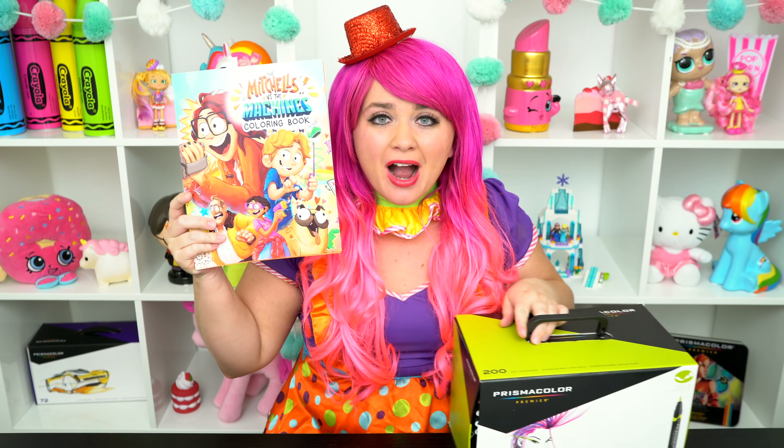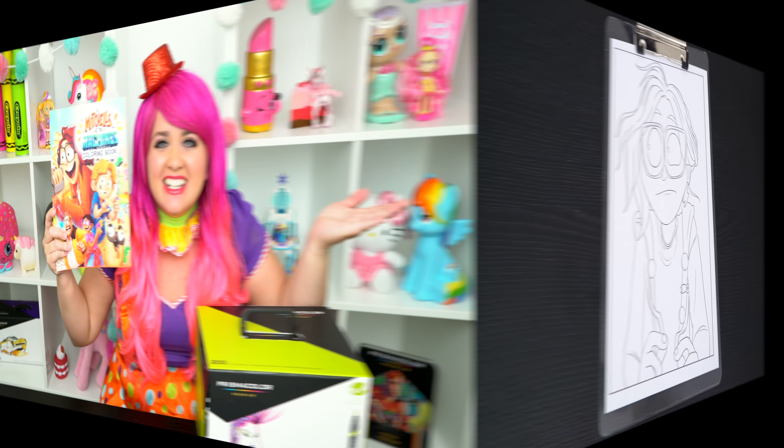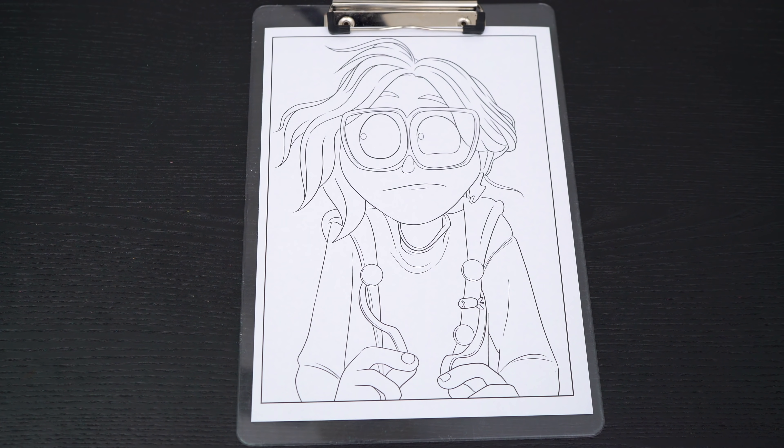I've got my giant balsam markers here, so let's get started! Okay, so today I'm going to color this picture of Katie.